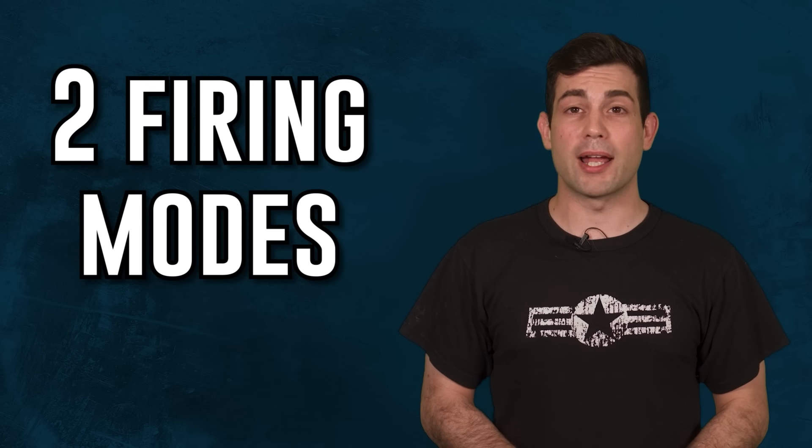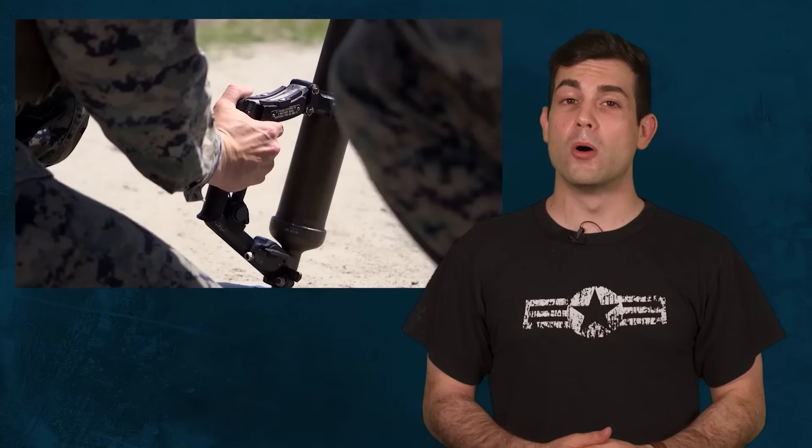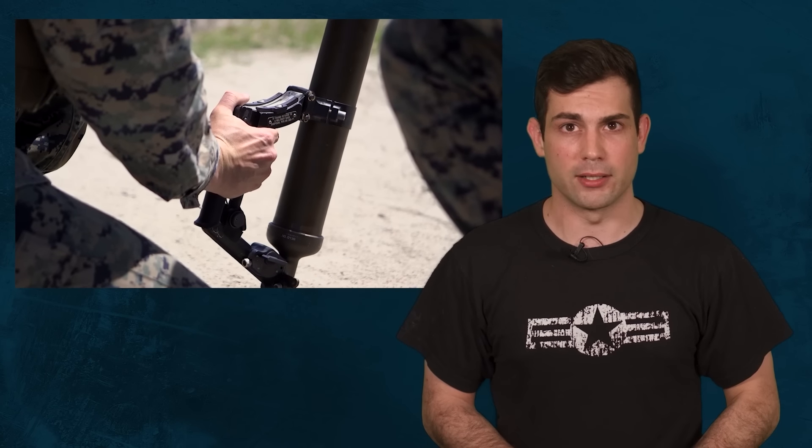The M224A1 can be fired in two modes: either drop fire, meaning gravity fire where you let go of the round and it automatically fires when it reaches the bottom of the tube, or you can use the trigger firing mechanism.